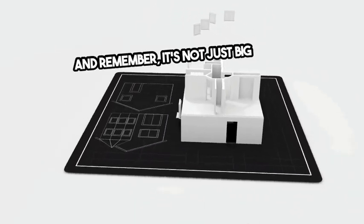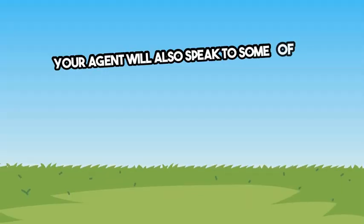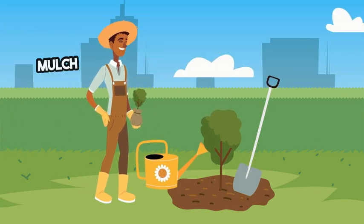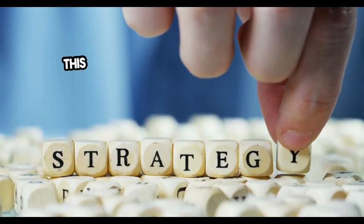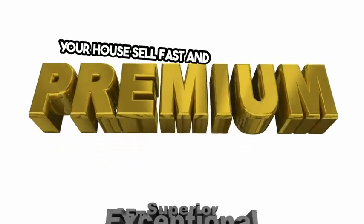And remember, it's not just big-ticket items that can have an impact. Your agent will also speak to some of the smaller details, like cleaning up your yard, adding fresh mulch, or painting your front door, to make a real difference in how buyers feel about your home. This type of expert eye is crucial to help your house sell fast and for top dollar.